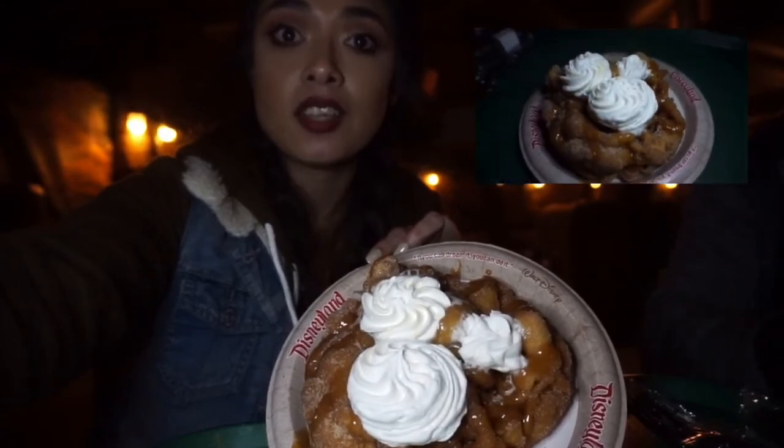So that completes this video. I hope you guys enjoyed my top Disney treats!